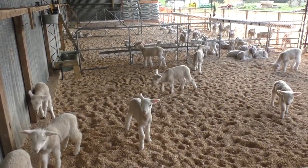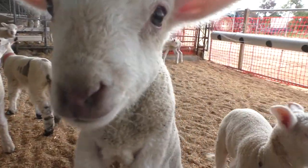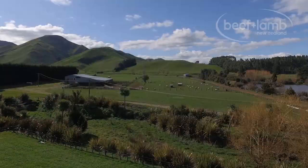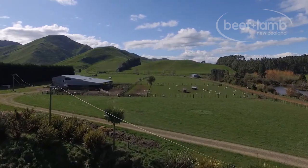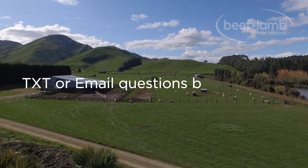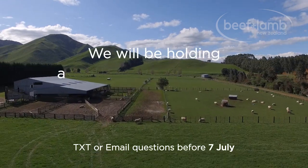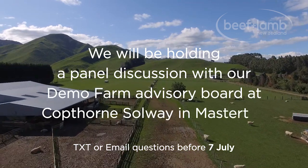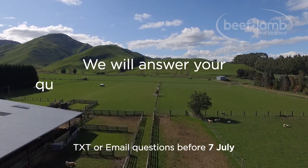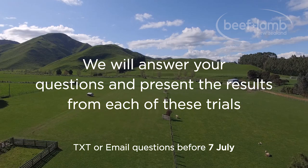Over the three-year trial, on average 360 lambs were hand-reared in the orphan system. If you have any questions or queries about this trial, we encourage you to text or email your questions in to us before the 7th of July. On the 7th we will be holding a panel discussion with our Demo Farm Advisory Board at Cockthorn, Solway and Masterton. During the panel discussion we will answer your questions and present the results from each of these trials.